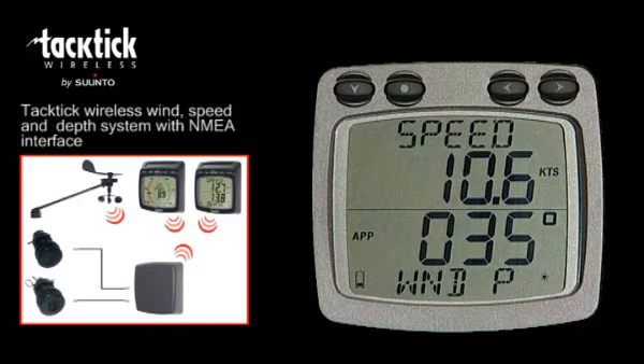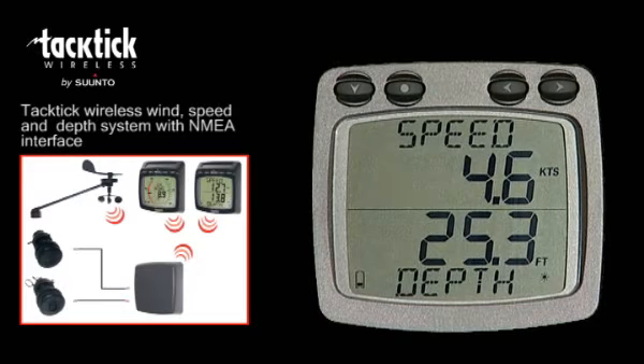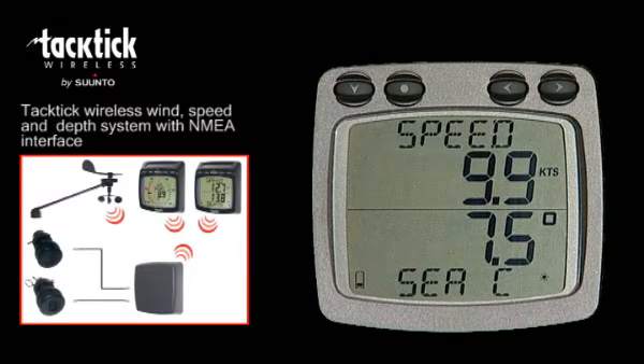Wind speed and direction, boat speed, depth and sea temperature are all sent wirelessly from the transmitters to the displays.